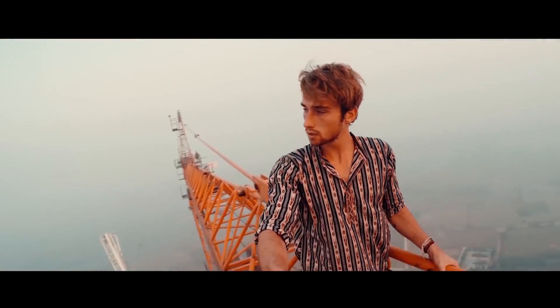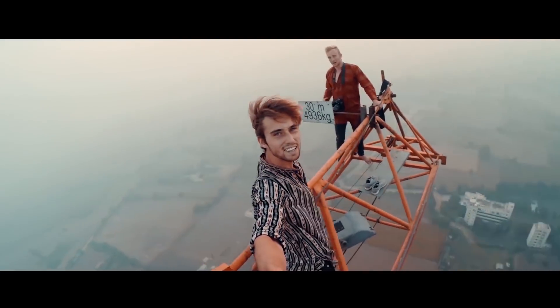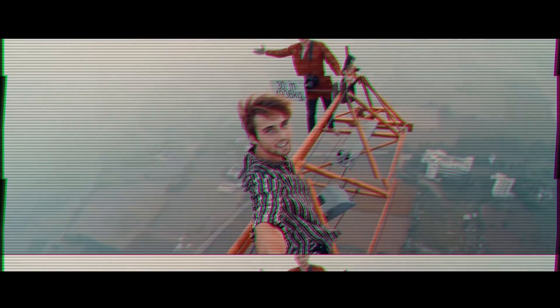It's currently 6 a.m. in the morning here in India and we're on a crane. This looks pretty cool, but what if I told you this was his job?